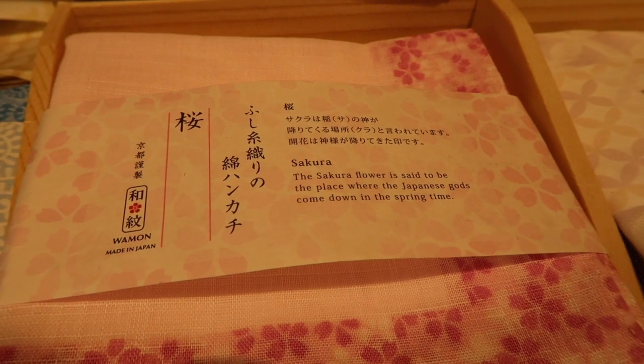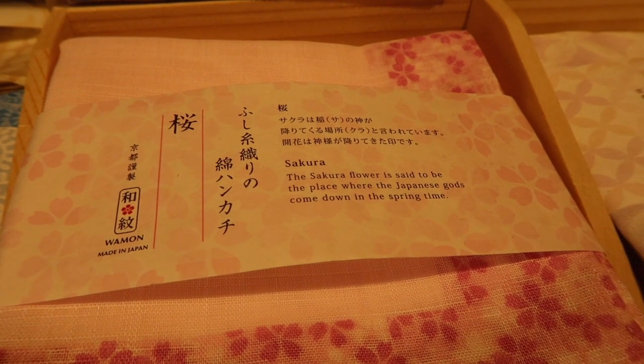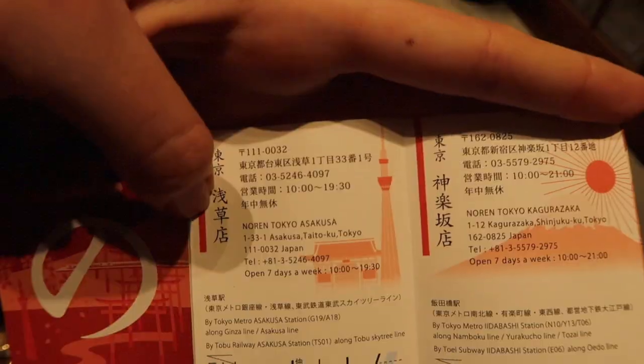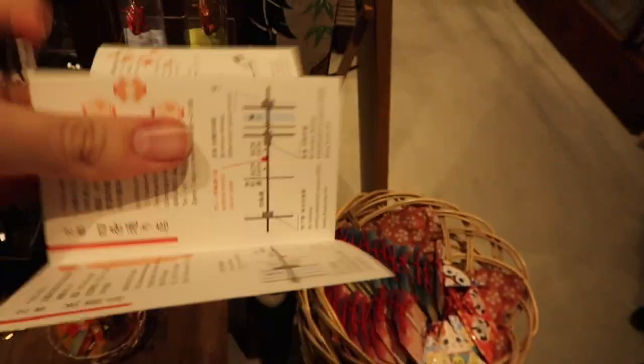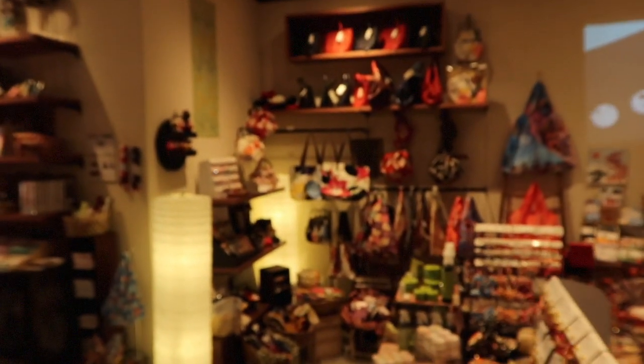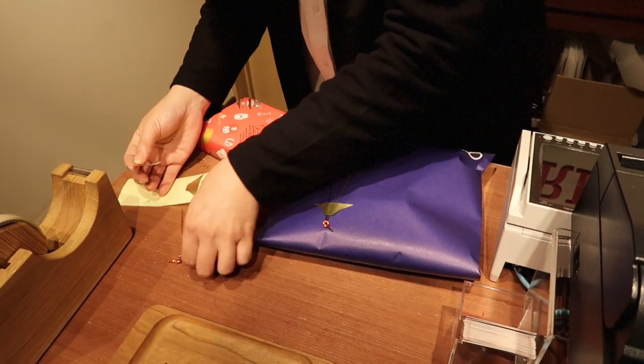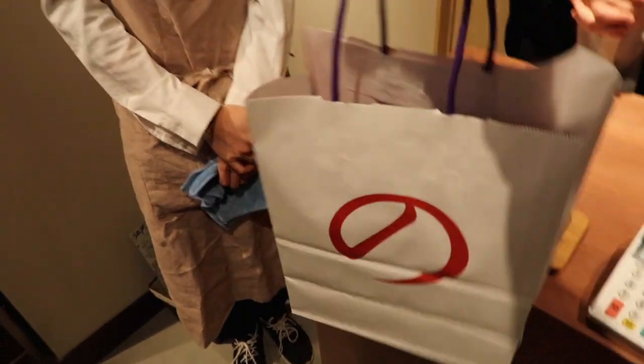Just so you guys know, they actually have English explanations on each of the items here — so not only does it say what each item is, but it explains the significance behind it. Here's an example: sakura flower is said to be the place where the Japanese gods come down in the springtime. They have shops in Asakusa and Kagurazaka in Tokyo, and also throughout Kyoto, so if you're ever down there you can get some cool gifts. They have different items depending on which store you go to, and they also have an online store.